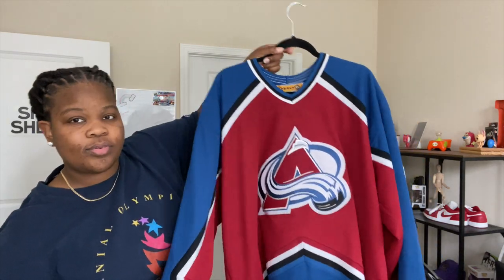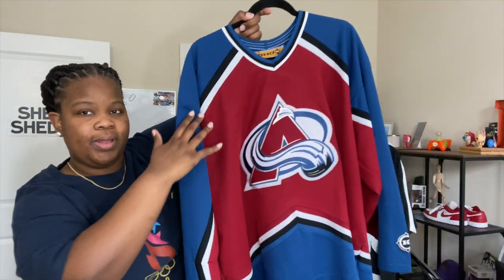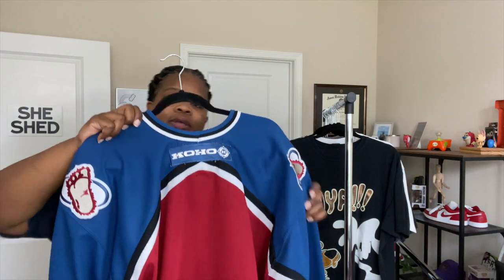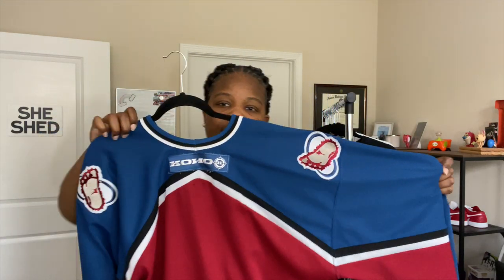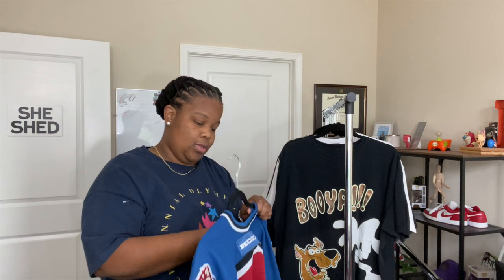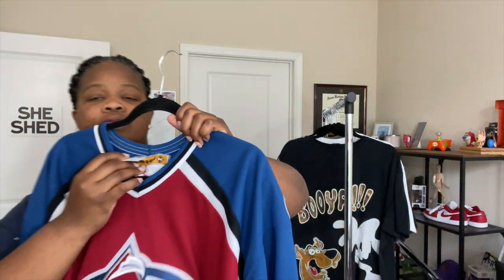This next one is another hockey jersey. I'm not too sure what team it is — if I can figure it out before I post this video I'll put it down here. I absolutely love this one, really loving the colors — this blue against this burgundy dark red with the black and white to separate the two. I love this big print and the sleeve hits. It's on a Coho tag, actually looks like the Canadian tag, and I paid sixty dollars. I got this one from a local shop where I also got those dunks.